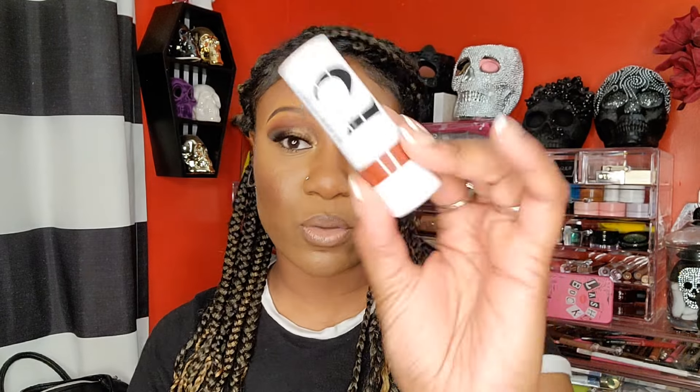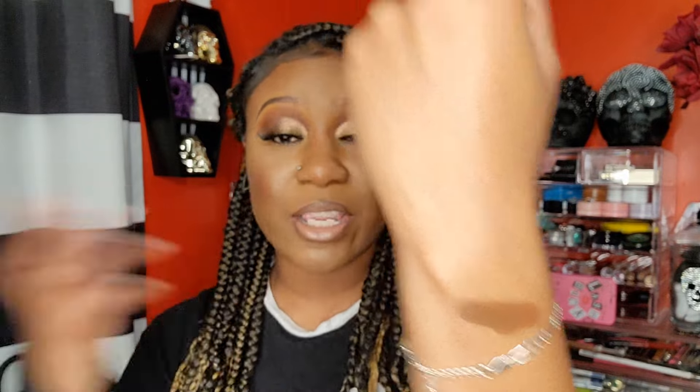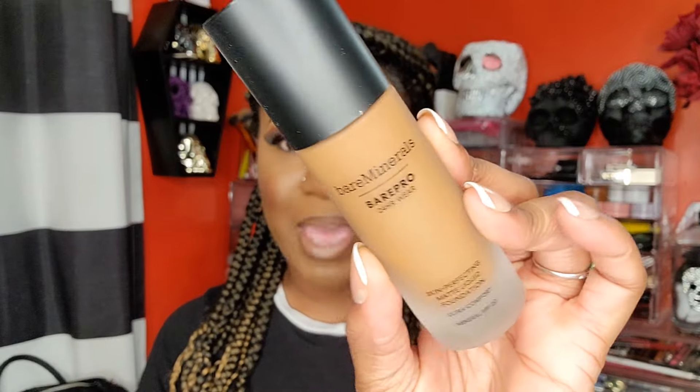I also picked up the Morphe 22 Sun and Done smooth gliding bronzer stick in Coco Coast. This is the darkest shade — they don't have a lot of colors and they probably should make some in-between shades. On me, this would most likely be a contour shade. I did see it in the store but I'd already purchased it online. It's really nice and creamy — definitely a contour shade on me. Hopefully they expand the shade range a bit.